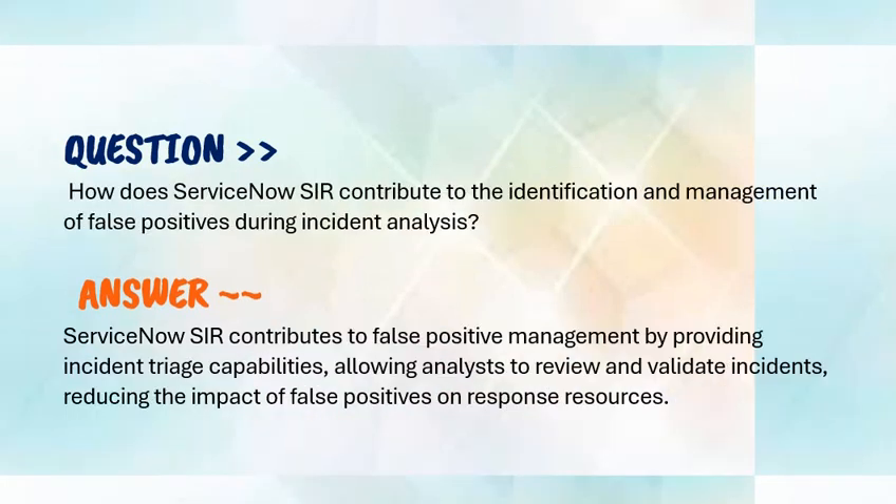Our next question is: how does ServiceNow SIR contribute to identification and management of false positives during incident analysis? Your answer should be: ServiceNow SIR contributes to false positive management by providing incident triage capabilities, allowing analysts to review and validate incidents, reducing the impact of false positives on response resources.